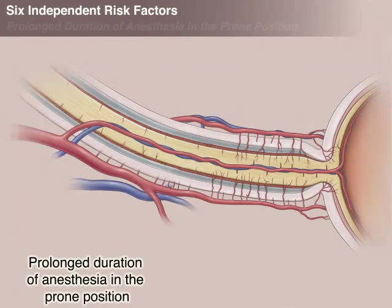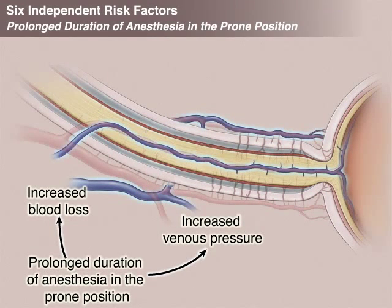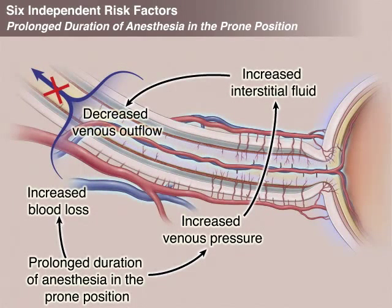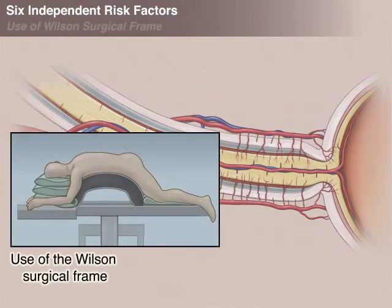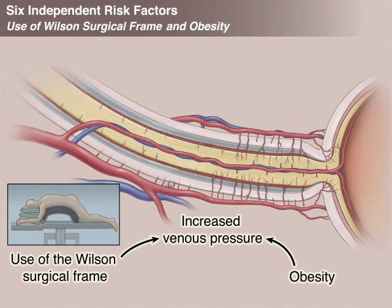Another risk factor is the prolonged duration of the prone position in spinal surgery, which can increase blood loss and venous pressure, causing increased interstitial fluid in the orbit and optic nerve with potentially decreased venous outflow that further decreases perfusion pressure. Use of the Wilson Surgical Frame, which puts the head lower than the heart, and obesity are two risk factors likely to increase venous pressure, raising the risk of optic nerve injury.